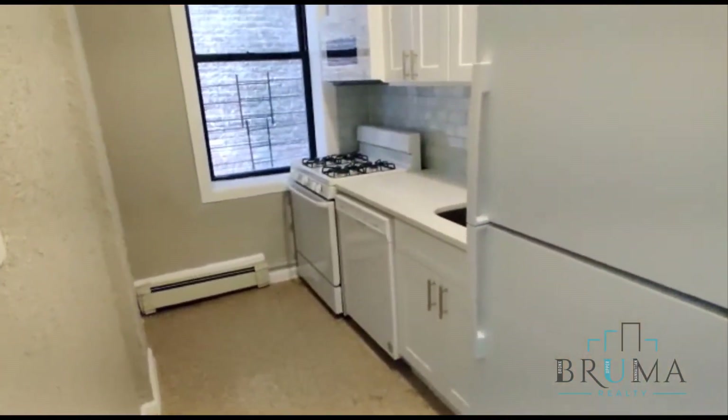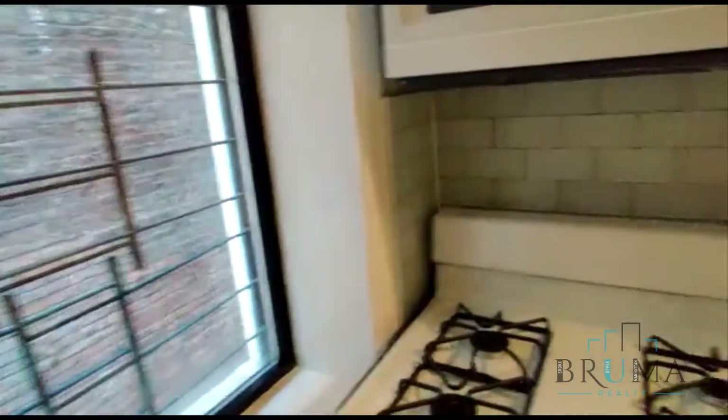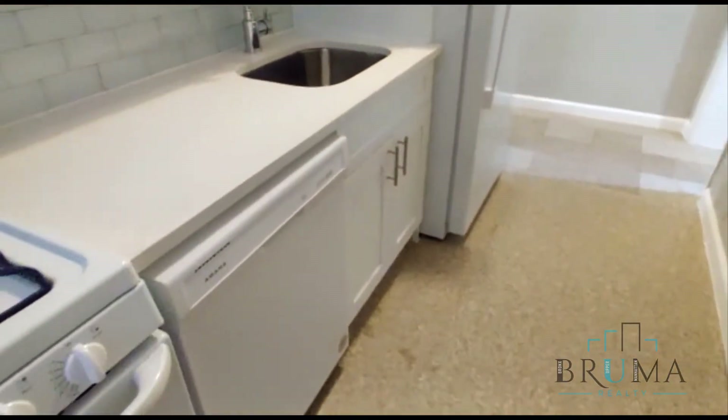Then you have the kitchen. Nicely done — microwave, new cabinets, dishwasher.